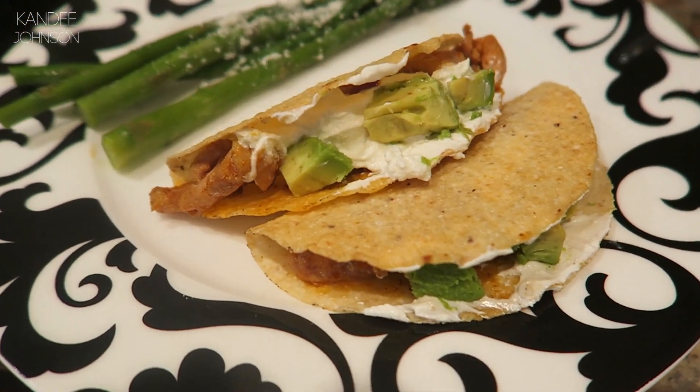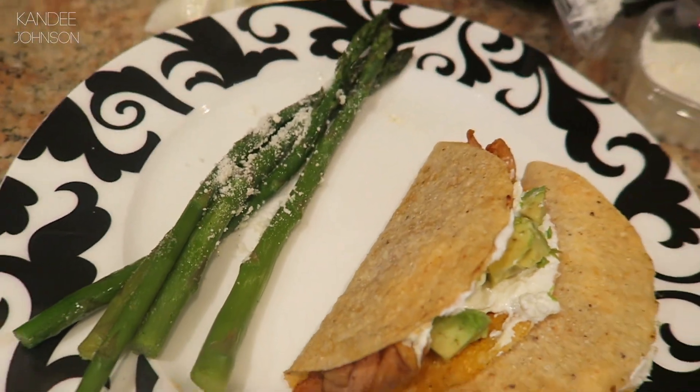Here are our finished tacos and asparagus. Our total review of this dinner — it was amazing. It fed five of us, and Jordan and the kids said it was the best asparagus. Normally they will not even eat it, but they all ate all of their asparagus. The tacos were delicious. I even learned things like grilling the asparagus and drizzling lime juice over it with cheese — it was delicious and crispy. Even heating up your taco shells in the oven made them crispier, browned, and so delicious.